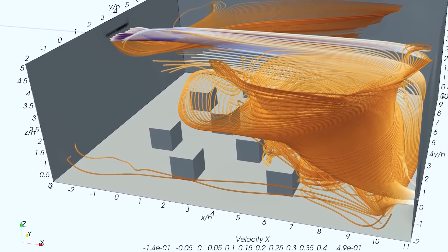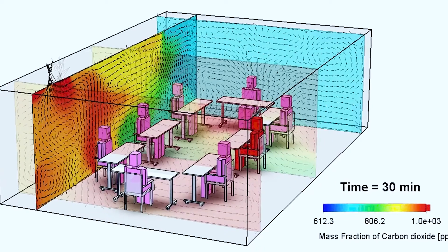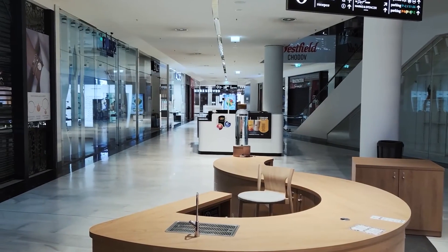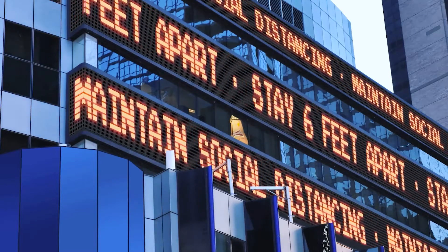By understanding the data behind the movement of the virus in indoor spaces, the NVBL continues to contribute to science-driven conversation about the reopening of our businesses, schools, restaurants, and recreational activities as we seek to accelerate the nation's economic recovery.